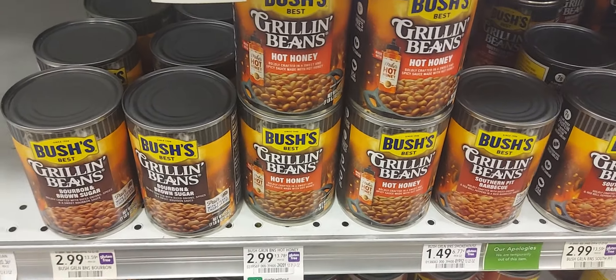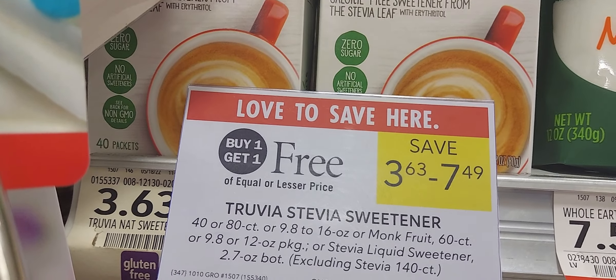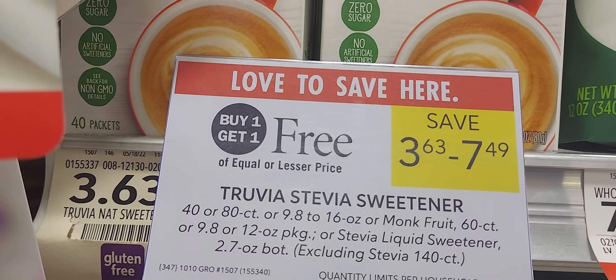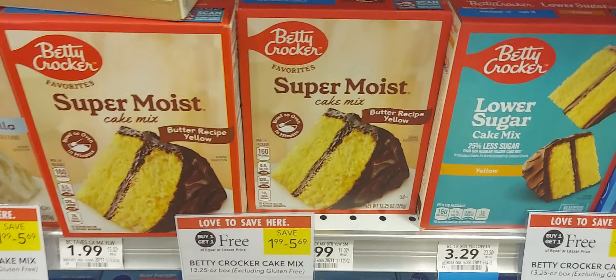The next is on the sugar — they're buy one get one at $3.63. We have a two-off-one digital coupon, so you can pay $1.63 for two.